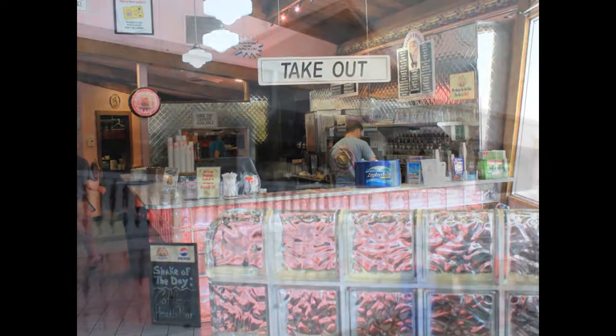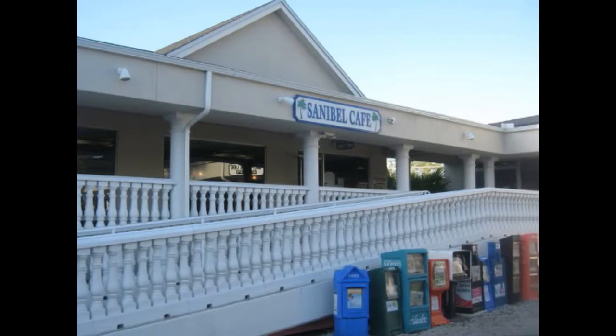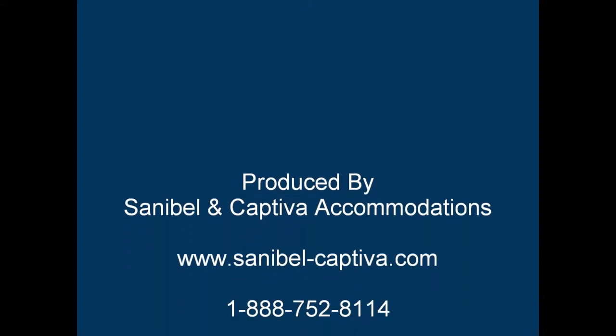The plaza is also home to one of the island's most popular breakfast spots, the Sanibel Island Cafe. There is something for everyone at the Tahitian Gardens on Sanibel, so visit it today.